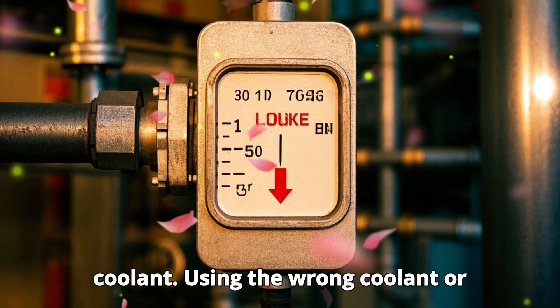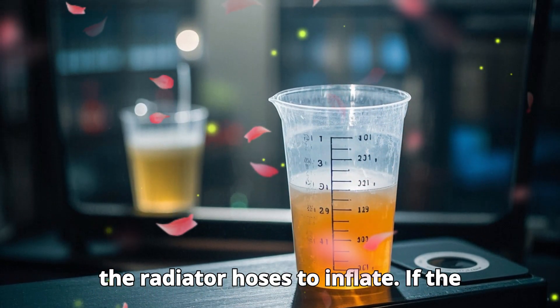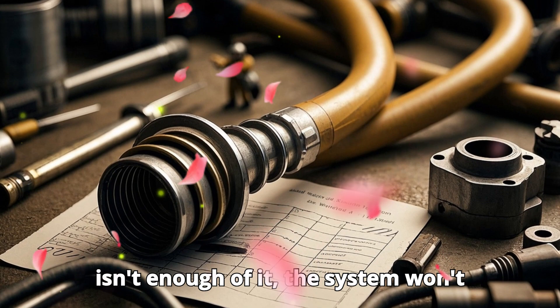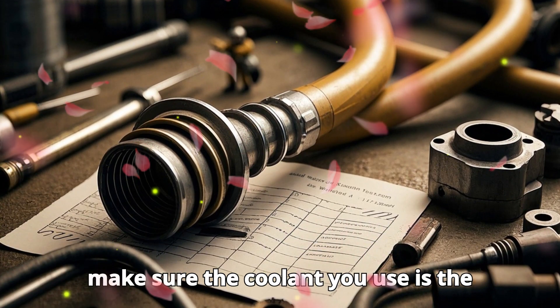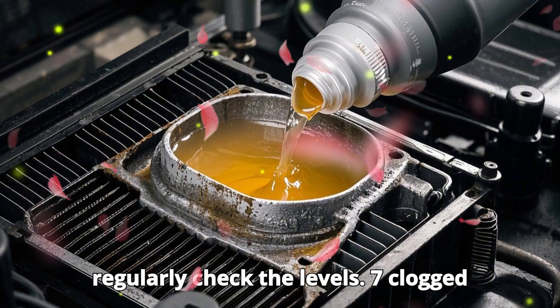Incorrect or low coolant. Using the wrong coolant or having low coolant levels can also cause the radiator hoses to inflate. If the coolant doesn't have the correct mixture of water and antifreeze, or if there isn't enough of it, the system won't function properly and the hoses could inflate due to added pressure. Always make sure the coolant you use is the recommended one for your vehicle, and regularly check the levels.